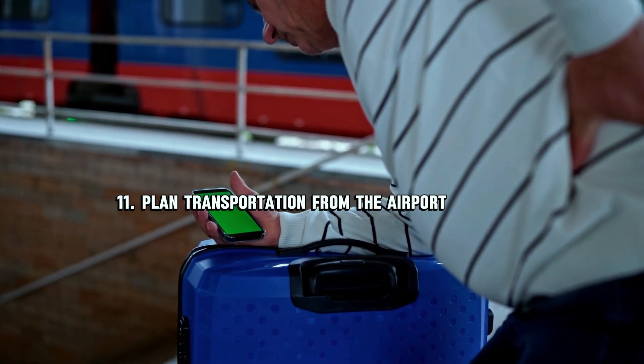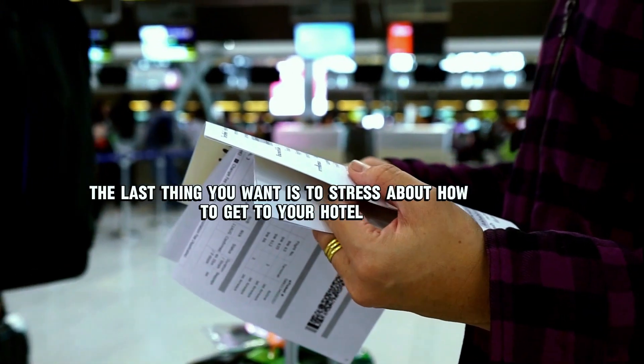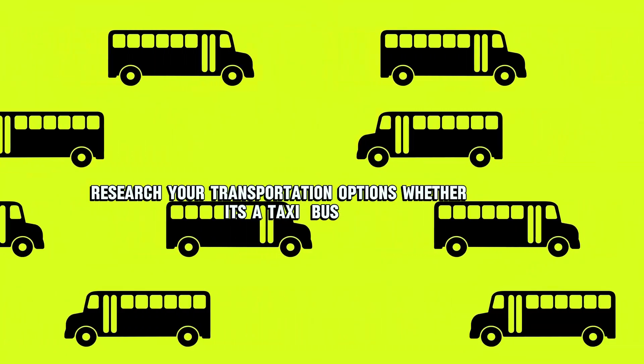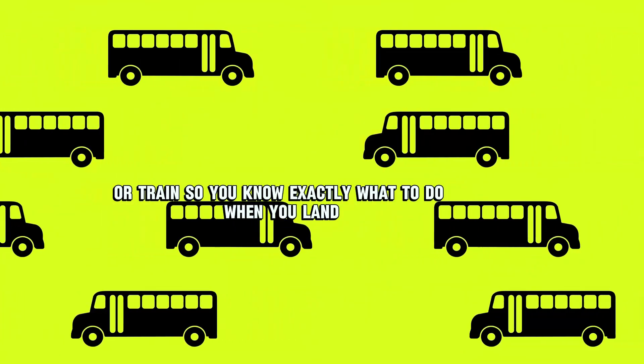Number eleven: plan transportation from the airport. After a long flight, the last thing you want is to stress about how to get to your hotel. Research your transportation options — whether it's a taxi, bus, or train — so you know exactly what to do when you land.